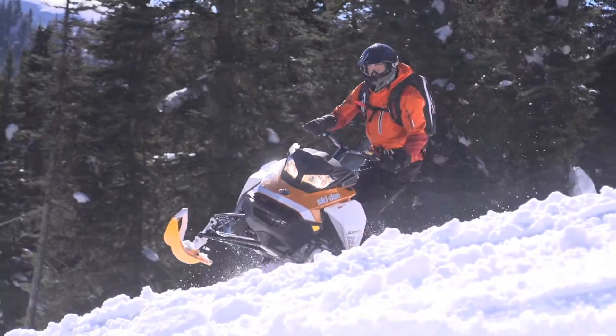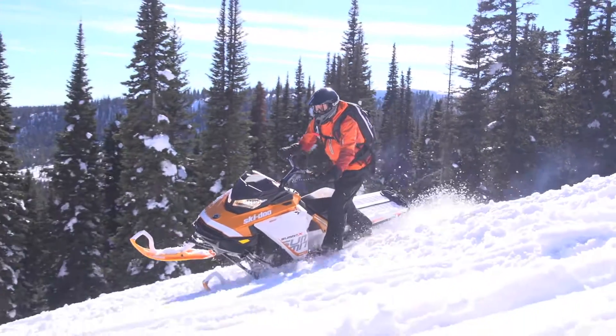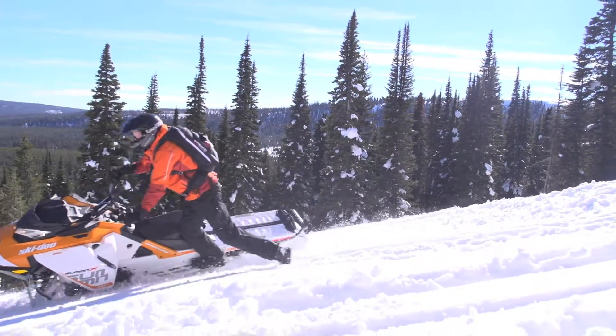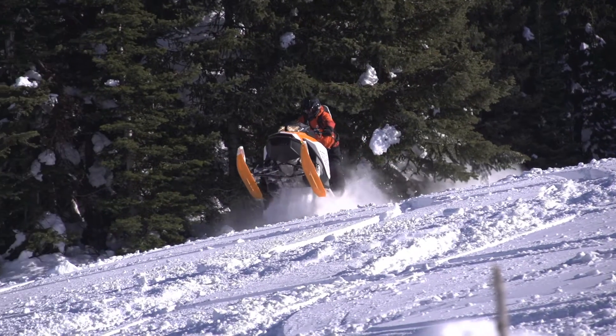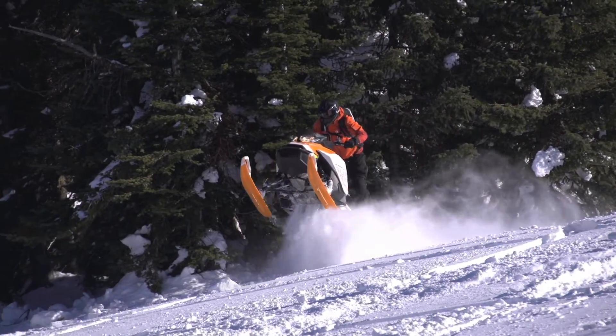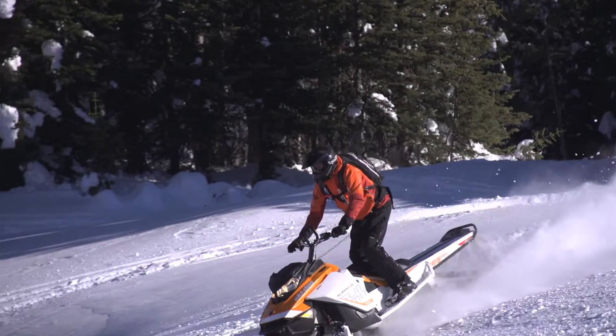The new 850 motor may look off to one side, and that is to balance the motor and the clutch weight. This balanced arrangement allows for much easier side-hilling and powder turns. Light in weight and centralizing what mass is there makes this thing so easy to operate in the backcountry, especially with the pull of that incredible all-new 850 motor.